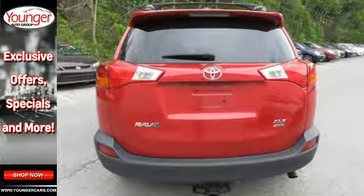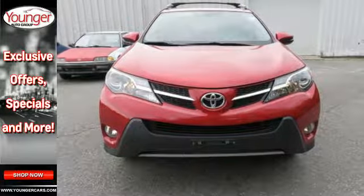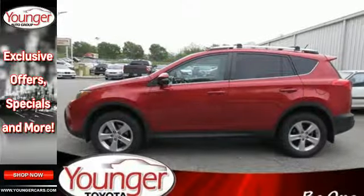Safety is a priority with equipment to protect you and your family, including anti-lock brakes with brake assist, multiple airbags, and stability and traction control.